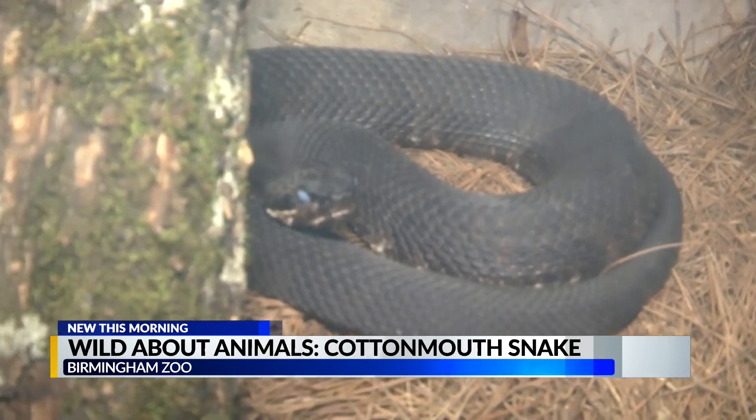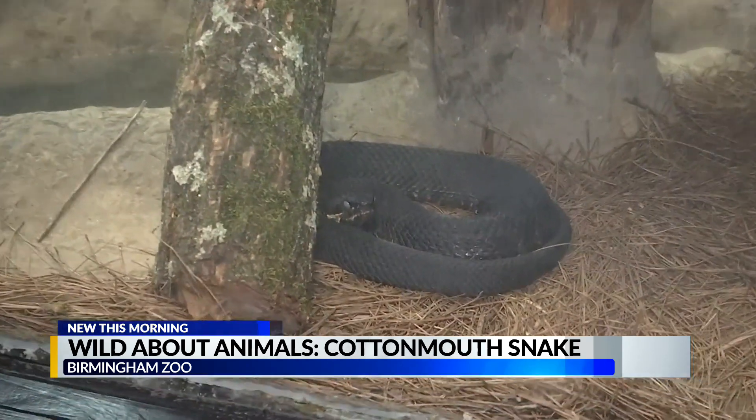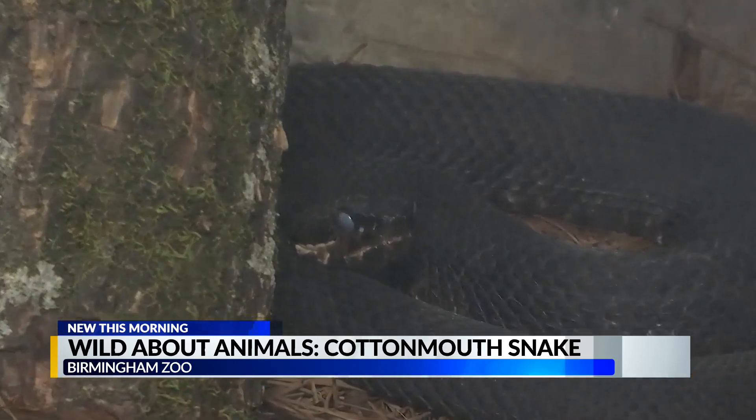How often do they shed? It depends entirely upon the age and the size of the snake. If you have a baby snake, they're going to be shedding more often because they shed as they grow.